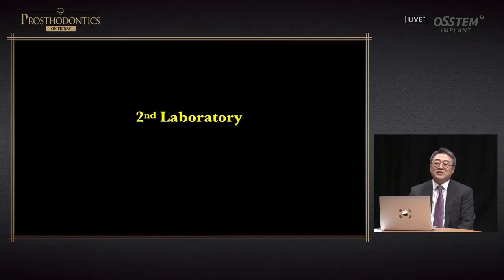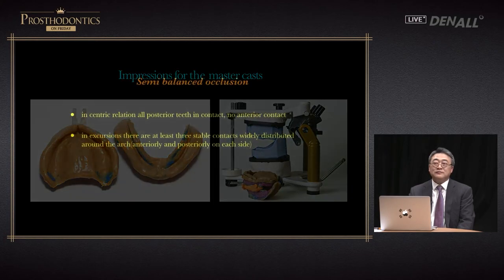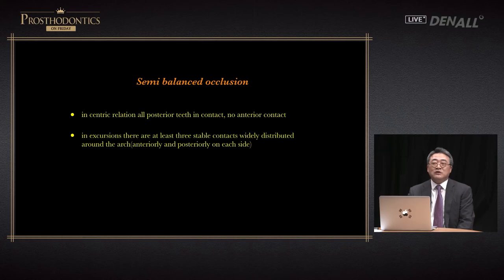Once impression is done, it's sent to the lab. Model is poured and thorough analysis mounting is done. When we studied in school, we learned about fully balanced occlusion, but clinically speaking, it's difficult to apply. So here, semi-balanced occlusion concept is used. In centric state, guidance is made so that six anteriors are not in contact, and upon lateral movement in the working side, apart from canine, premolar guidance occurs. On the other side, a balancing stop needs to be made — at least three points of contact are necessary for denture stability.